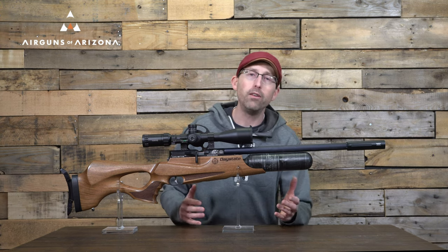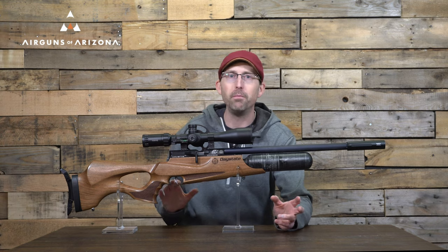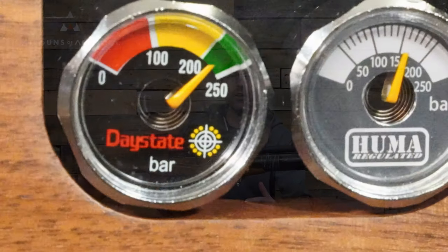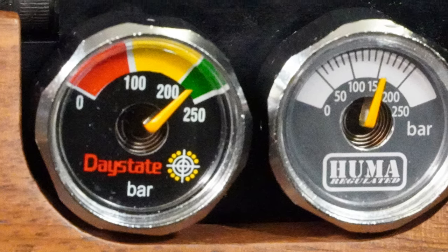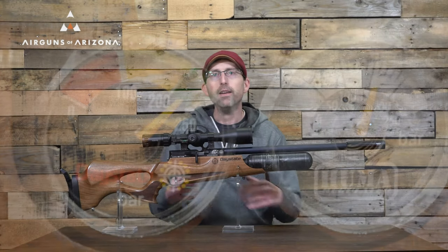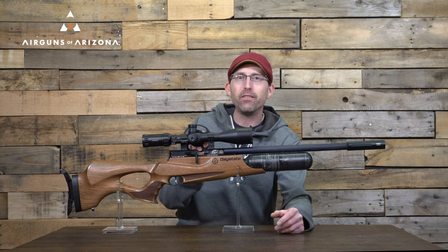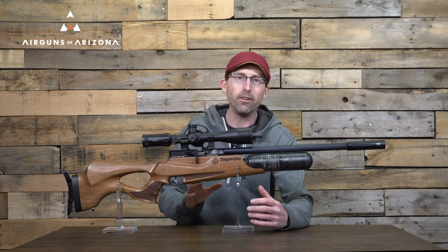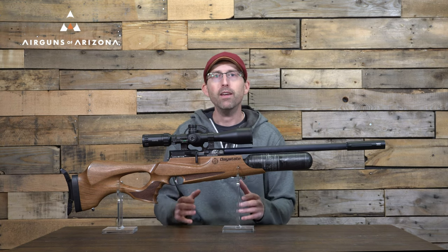If you're new to the Daystate brand, the slingshot valve that is in here is absolutely incredible. For a long time, Daystate resisted putting a regulator in their rifles because of how good that valve is. But now they've added the Huma regulator, and it just really tightens everything up. That system in and of itself makes this a pretty special rifle, especially on the mechanical side of things — we're talking about a truly mechanical rifle, not an electronic one.